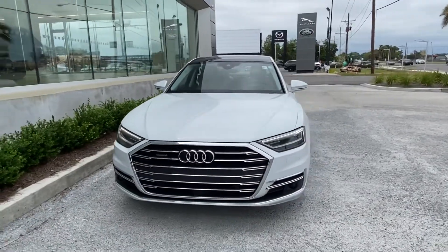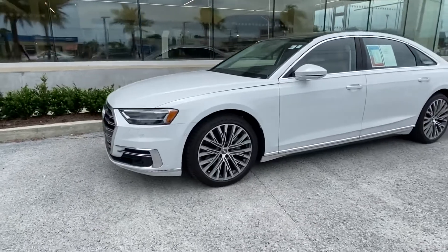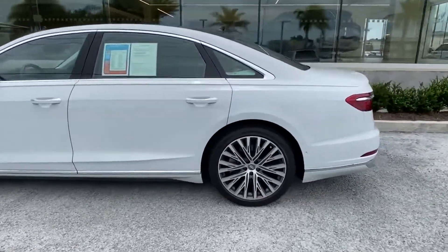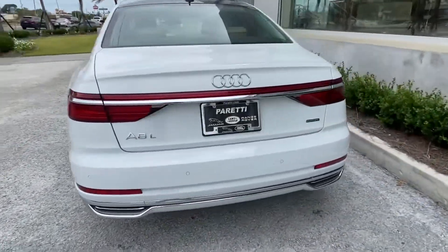Thank you for choosing Peretti Family Dealers for your next vehicle purchase. Today we have our pre-owned 2019 Audi A8L TFSI. This vehicle has 28,000 miles on it with a gorgeous white exterior.